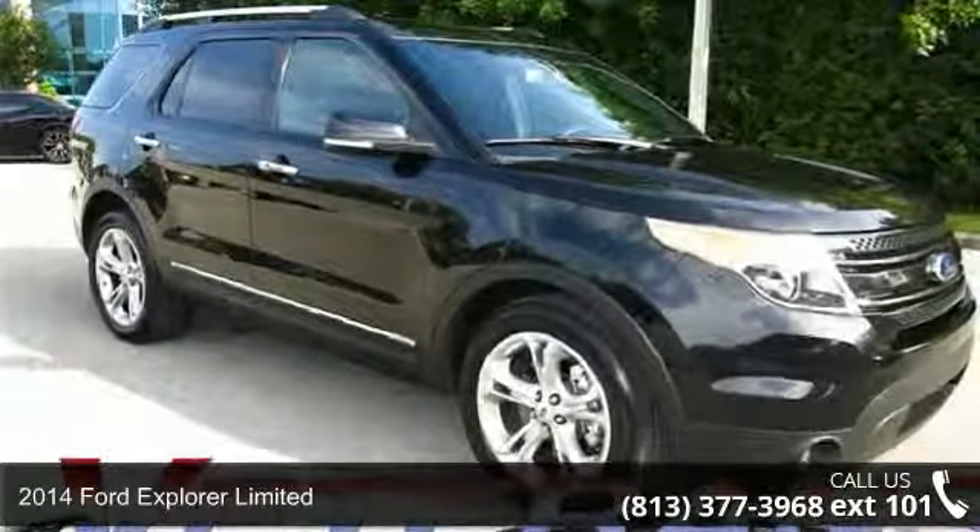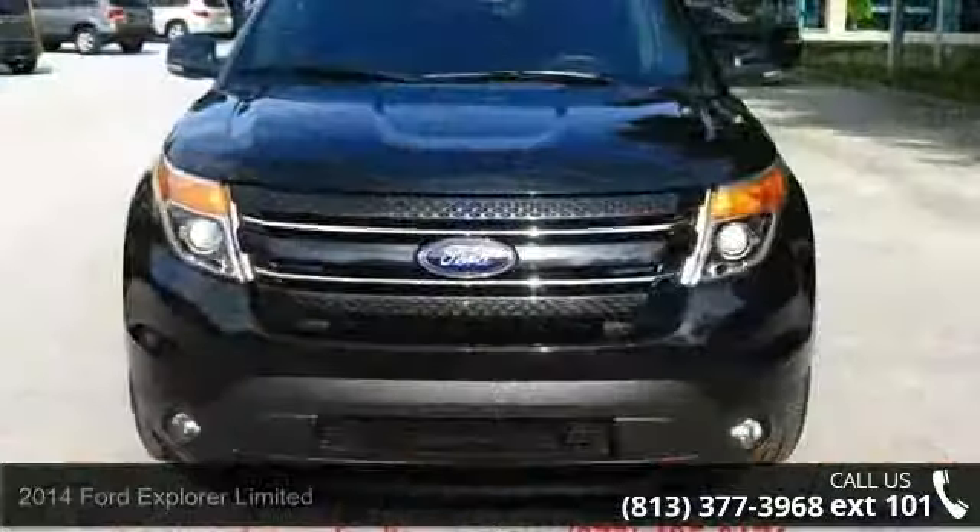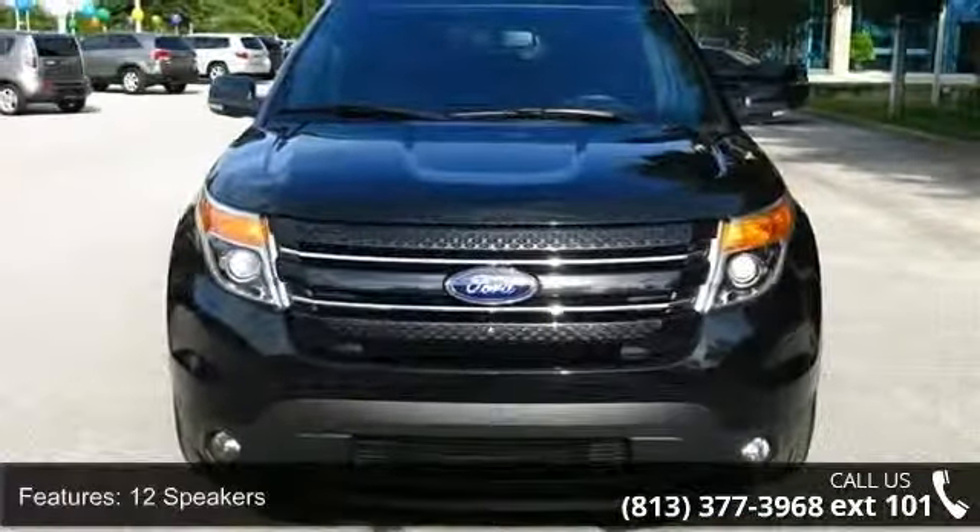Check out this 2014 Ford Explorer Limited. If you are looking for an automobile with great features, look no further. Enjoy these notable features: